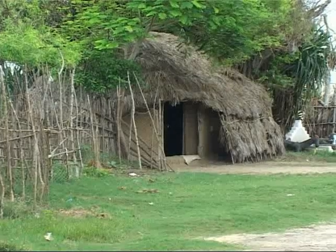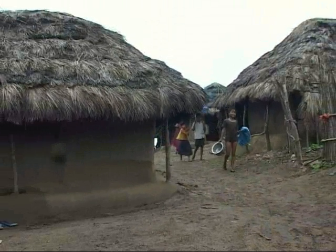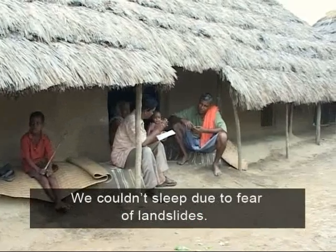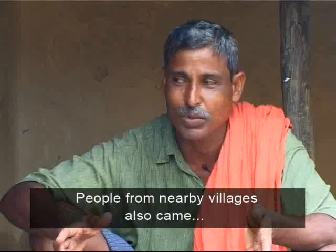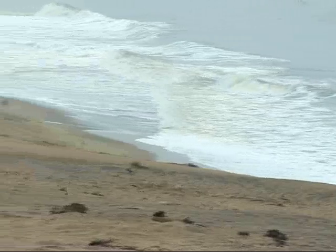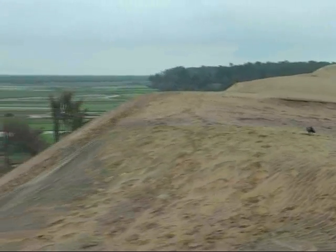Yet they are not complaining. They remember the momentous events of October 1999, when Orissa was hit by a super cyclone. It was this natural sand dune that reduced the impact of that super cyclone. People here know that it's their only protection.